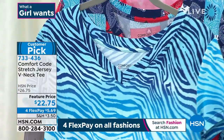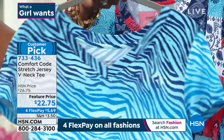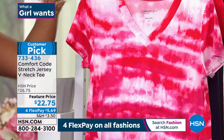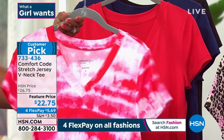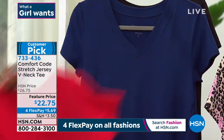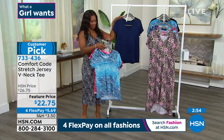We've got it in the Bandana Print, the Pink Tie-Dye, and a solid Cosmic Red. Here it is in Blue Depths and in Solid Black. Four FlexPay payments of $5.69. This one is 28 inches at its longest point — a little shorter in the front, a little longer in the back, for a great fit and coverage.